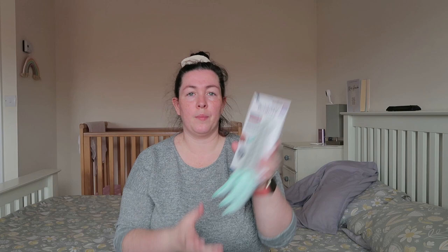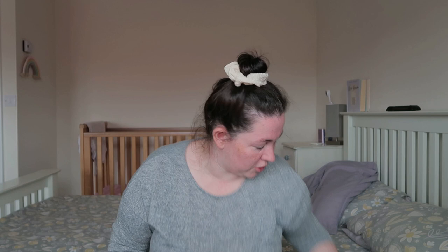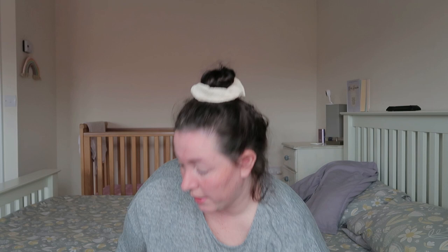First thing to show is this blind cleaner. We've got a blind in our kitchen and this would make cleaning it easier. Martin saw it and wanted it — you just squeeze it together and slide it across. That was £1.99.